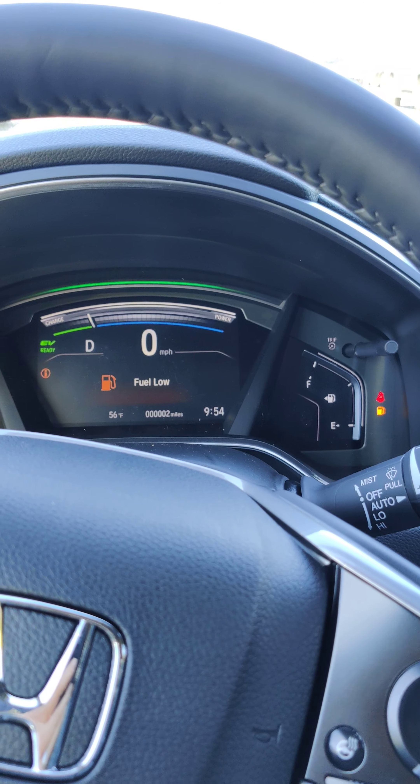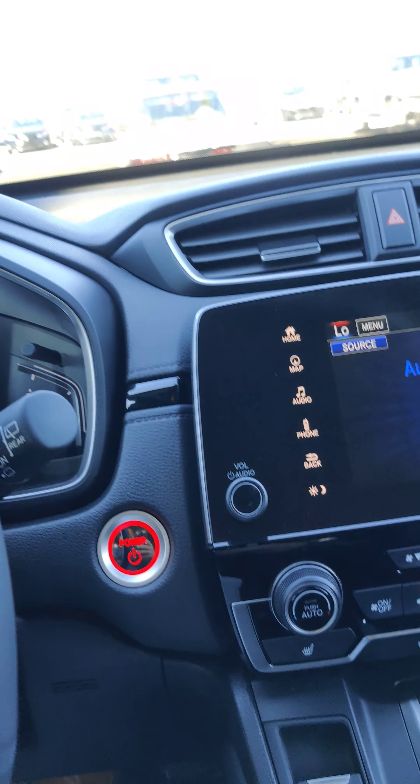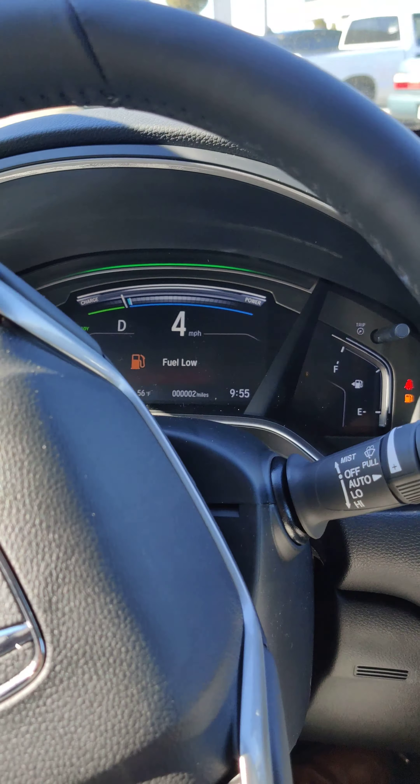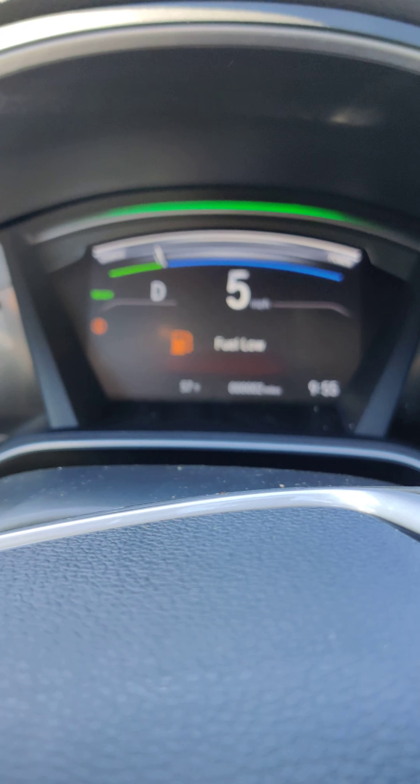Let's take it for a quick little drive and see what we think. Like all the hybrids, it's basically silent when you're taking off. You can see the gauge display is just a little bit different — got a power charge meter at the top up there instead of a tachometer.